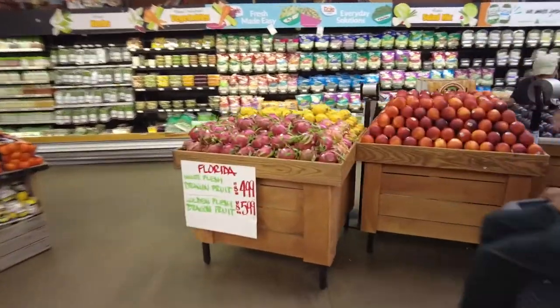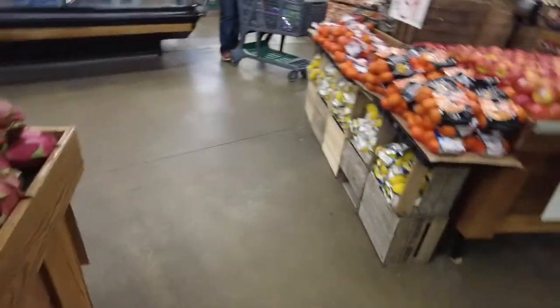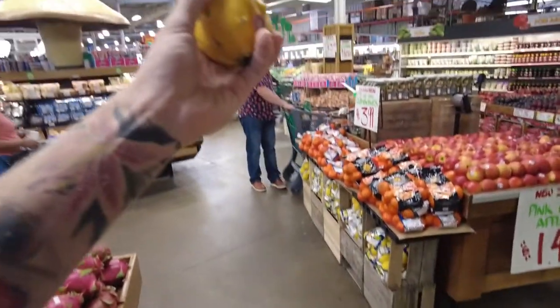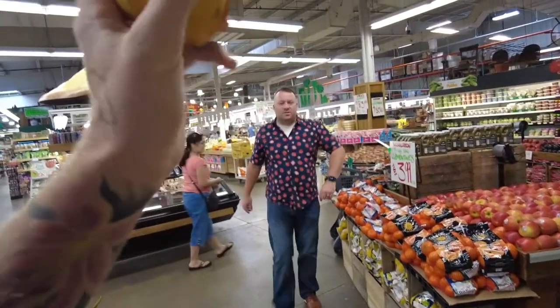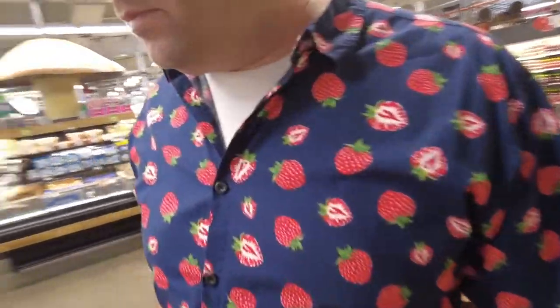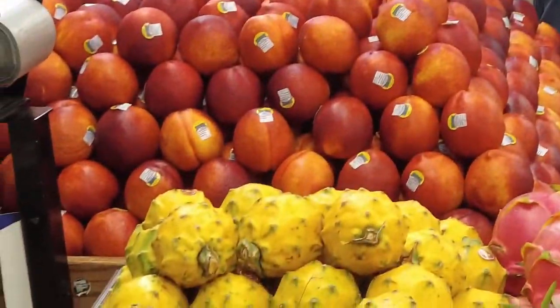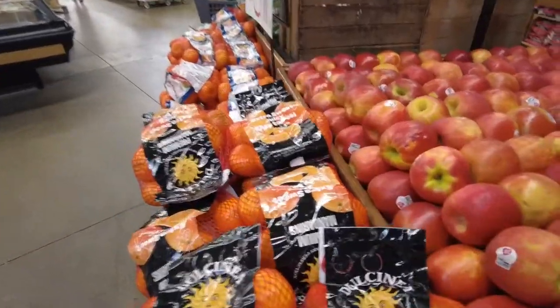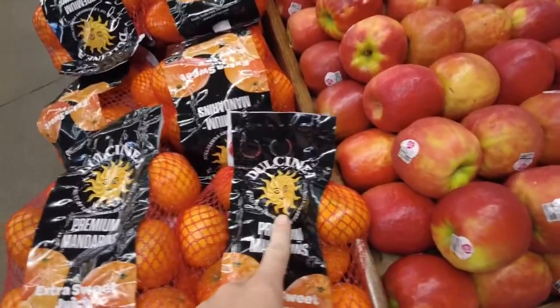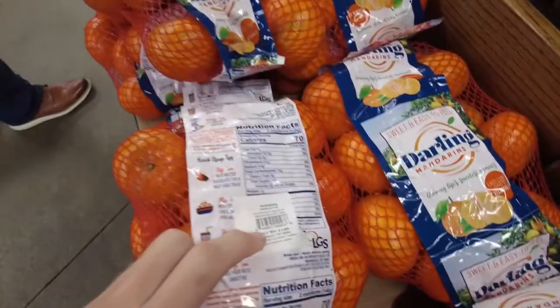They actually have the white flesh and the yellow flesh dragon fruit. The question is, Ross, have you tried the yellow dragon fruit? This is probably the best one — it definitely is. Look at those ginormous peaches over there too — amazing. Dulcinea again — look at that, another Dulcinea Darling. These are all imports.